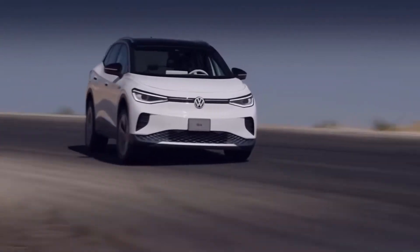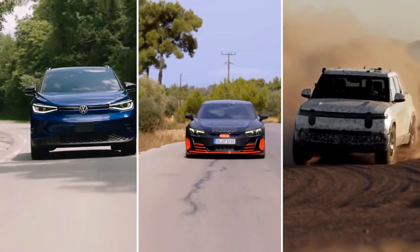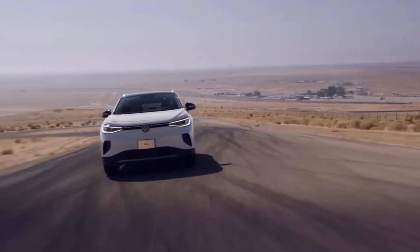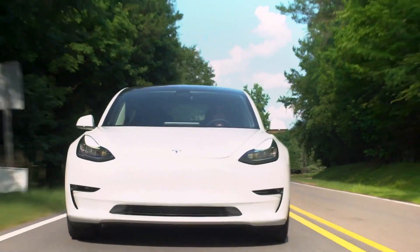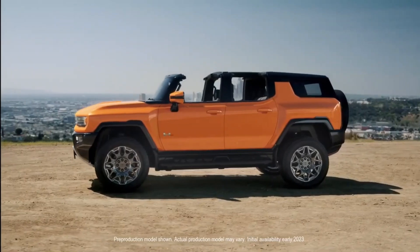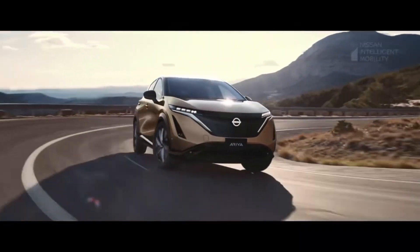Today's review includes the most anticipated electric SUV models in 2022. If you are interested in learning about the best upcoming electric SUVs or crossovers in 2022, make sure to watch this video until the end. Let's start!